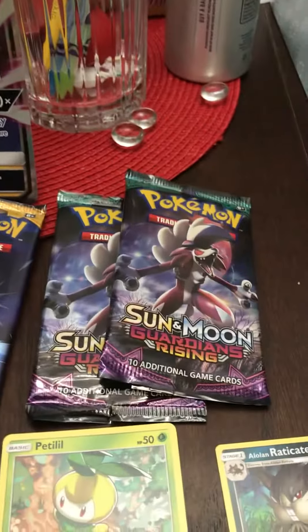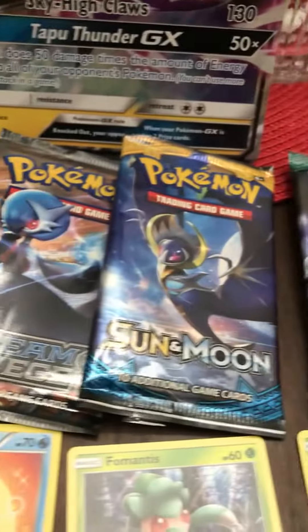Hey everybody, the kiddo did not want to make a video but I did want to show you the results of our Tapu Koko GX — it's actually a shiny Tapu Koko GX box. It came with these four packs: two of those are Guardians Rising, and then the big one that matches the box. These are just some of our hits; I'll quickly go over them. Nothing too amazing in this group but it's still kind of fun to see.